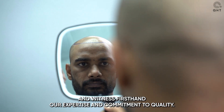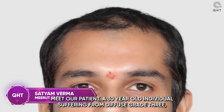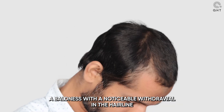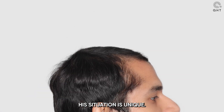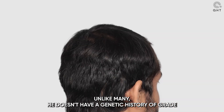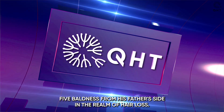Meet our patient, a 30-year-old individual suffering from diffuse grade 3a baldness with a noticeable withdrawal in the hairline and thinning across the frontal part. His situation is unique — unlike many, he doesn't have a genetic history of grade 5 baldness from his father's side.